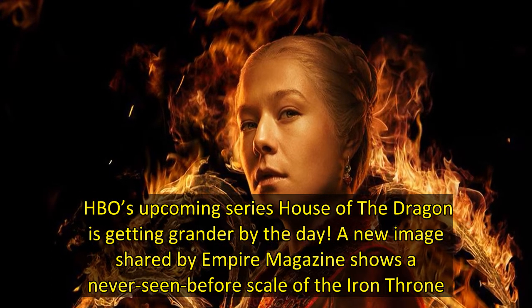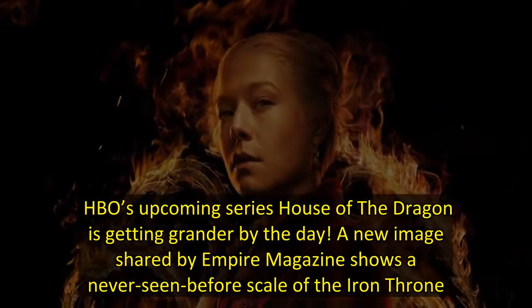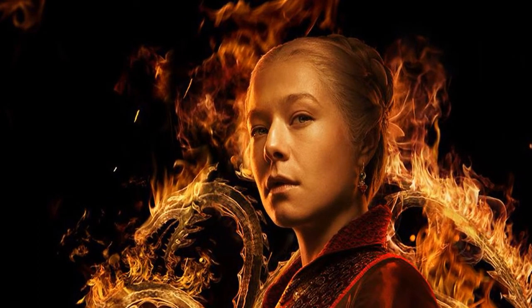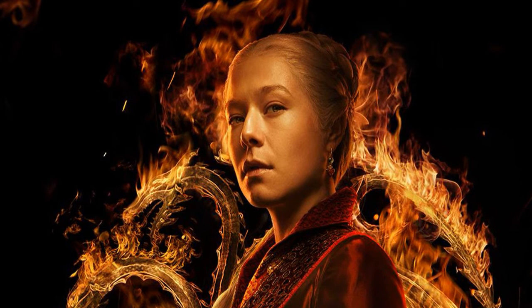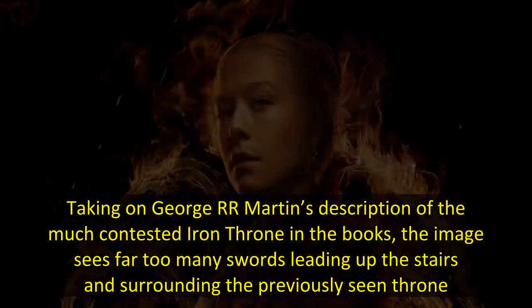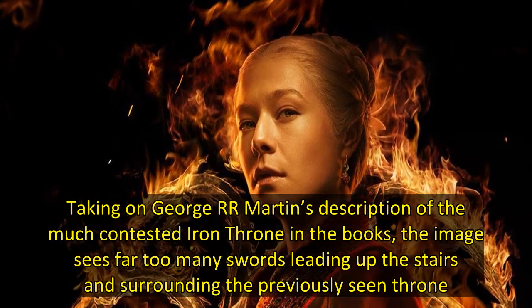HBO's upcoming series House of the Dragon is getting grander by the day. A new image shared by Empire Magazine shows a never-seen-before scale of the Iron Throne, taking on George R. R. Martin's description of the much-contested Iron Throne in the books. The image sees far too many swords leading up the stairs and surrounding the previously-seen throne.